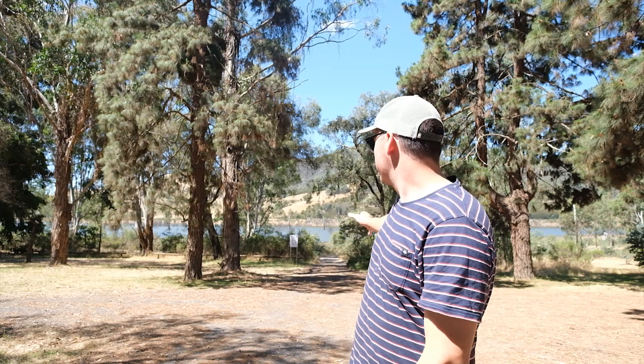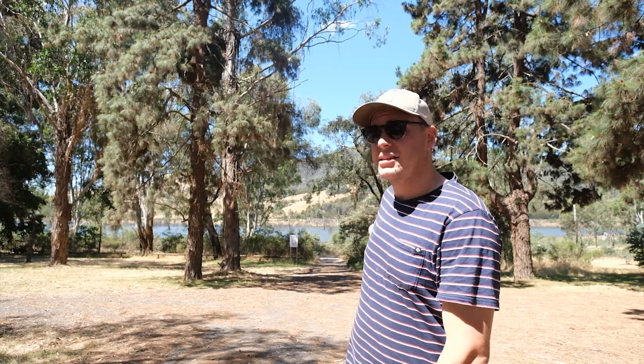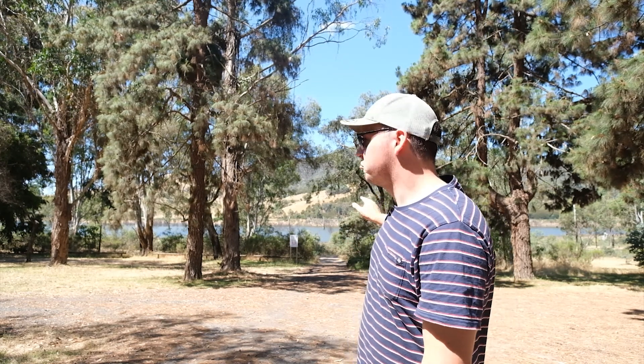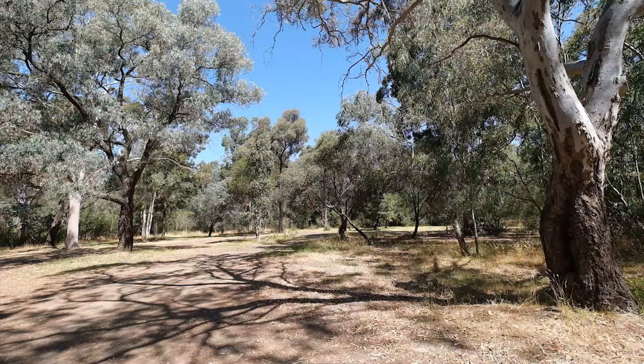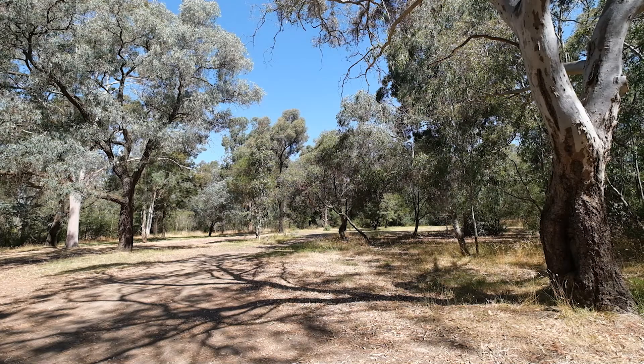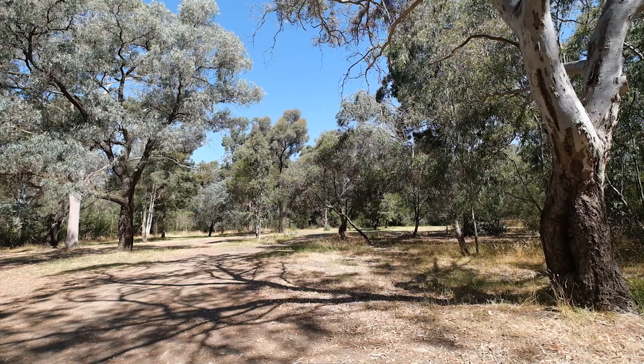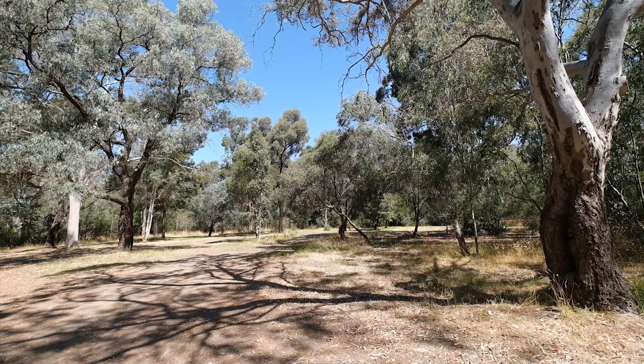It's a little bit closer to the water. There's an access point just down the centre of the campground and the reeds are right near the water. Relatively good amount of grass, quite flat, pretty good spot. Nice pine trees to give you lots of shade.